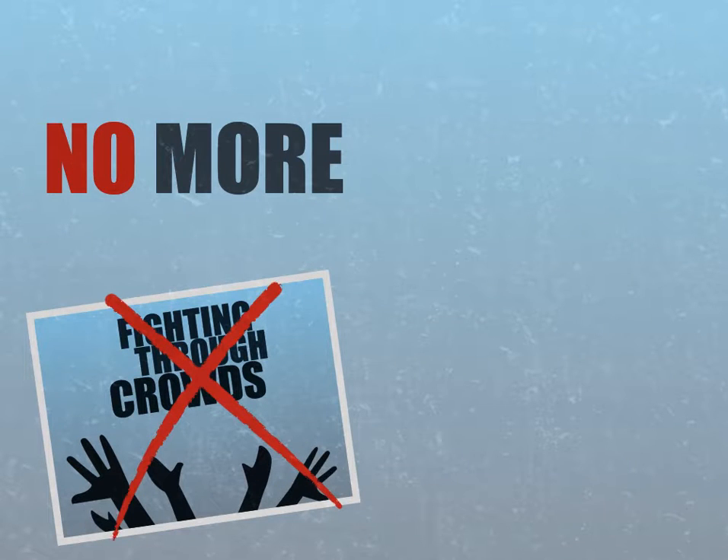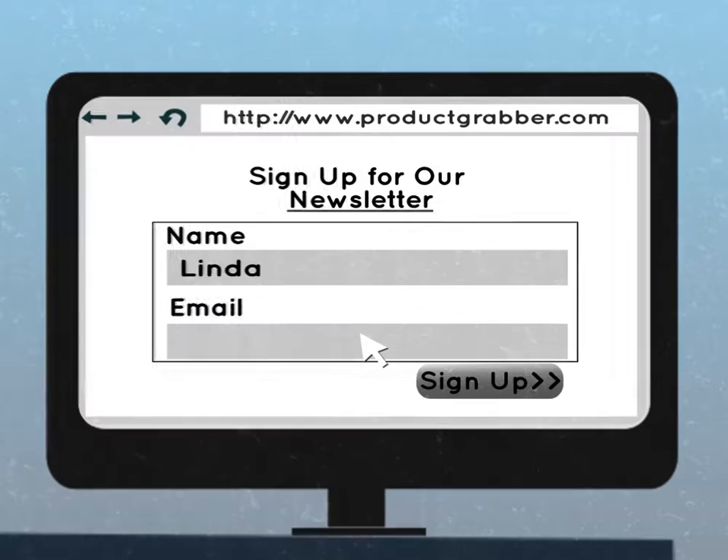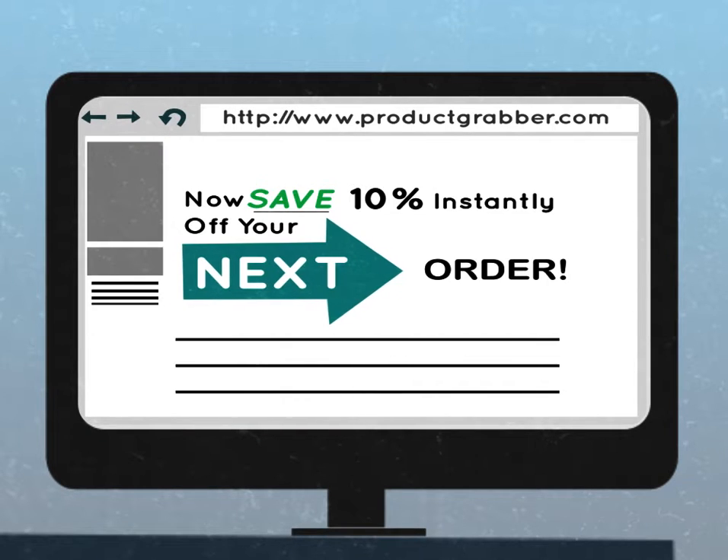No more fighting through crowds, waiting in lineups, or wasting time or gas in traffic. But wait — you can save even more money by signing up for the ProductGrabber.com newsletter today, which will save you 10% instantly off your next order.